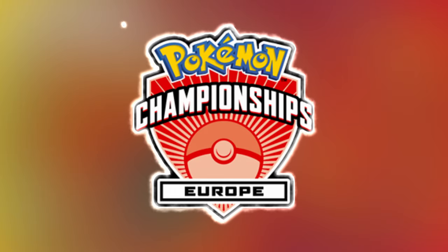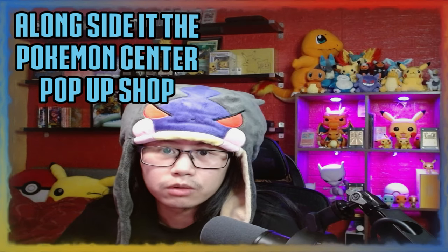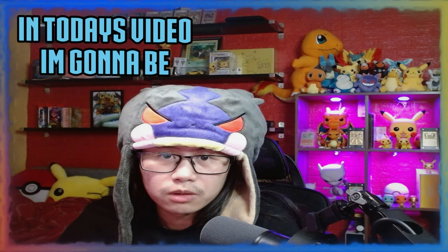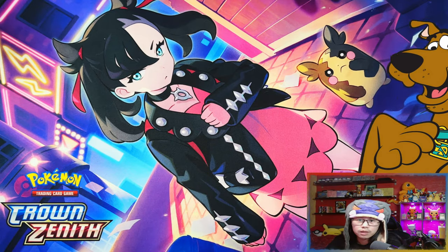Hello ladies and gentlemen, I'm Adotis. The 2023 Pokemon Europe International Championships was held in London over the weekend, alongside it the Pokemon Center pop-up shop which has some exclusive products. In today's video I'm going to be showing you what I managed to pick up from the Pokemon Center pop-up shop, so without further ado let's get into it.